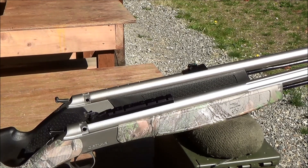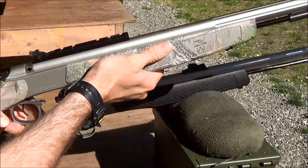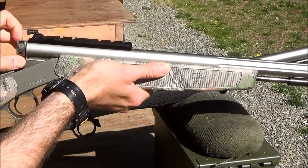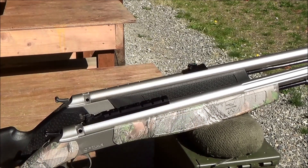The Optima has a Realtree camo pattern on the stock while the Wolf has a standard black stock. Both muzzleloaders feature what CVA calls a quick release breech plug — they claim you can remove it without a tool, and my experience has lived up to its name. Even after shooting all day at the range, I've never had any issues removing the breech plug using just my fingers. This makes cleaning these muzzleloaders much simpler at the end of the day.